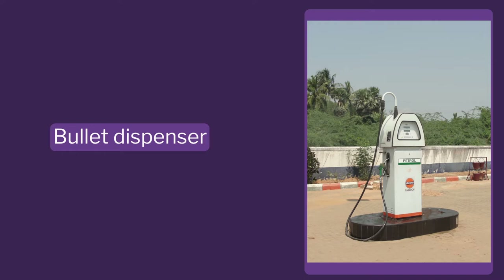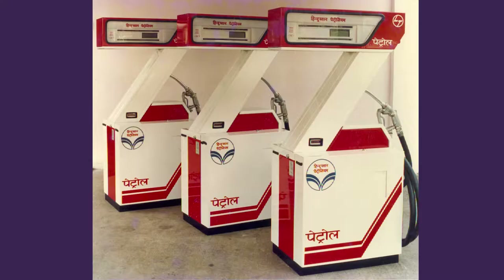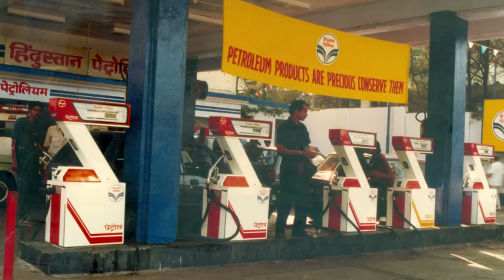Today we are going to discuss the bullet dispenser, which is the center part - the bigger product I showed you. The Z line was so successful it swarmed the market; all the petrol pumps showcased the Z line petrol pump. So how could you actually offset that and come up with another product is a very important lesson for us.